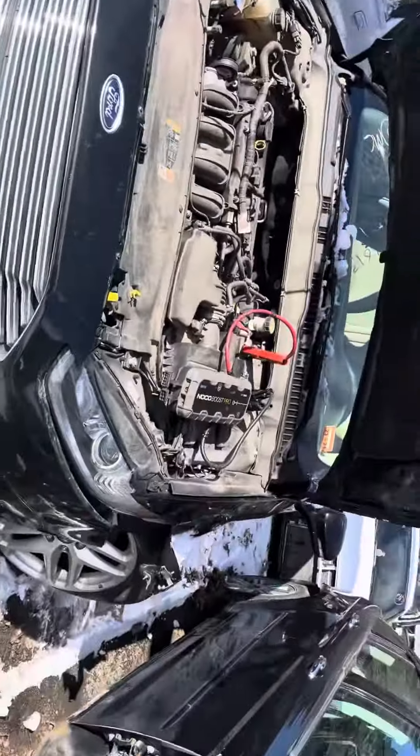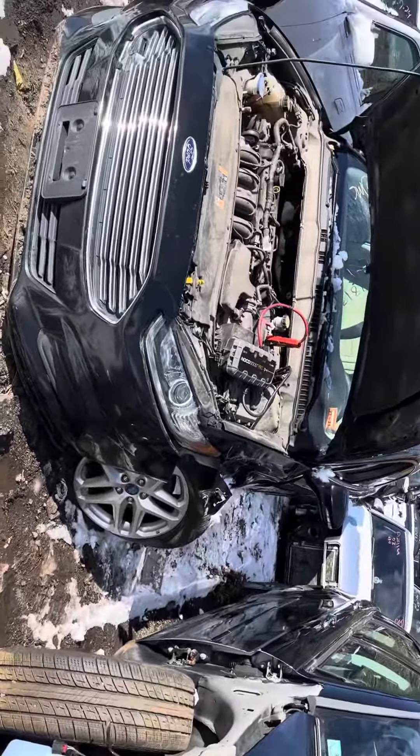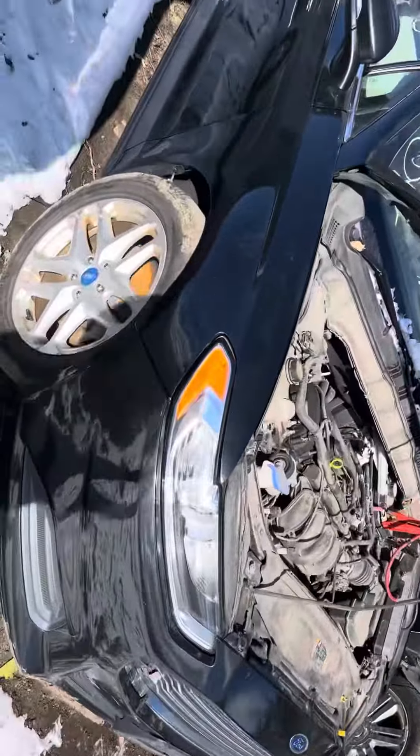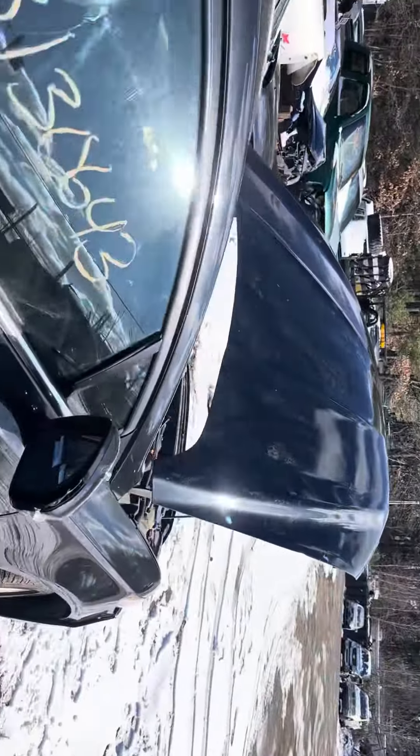2013 Ford Fusion. Car starts, runs good. Headlights, bumper, grille, hood all look good. Headlight's good, fender looks good. Hood is good from the rear passenger side.